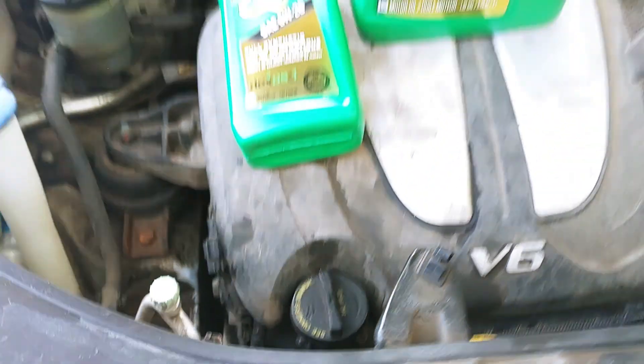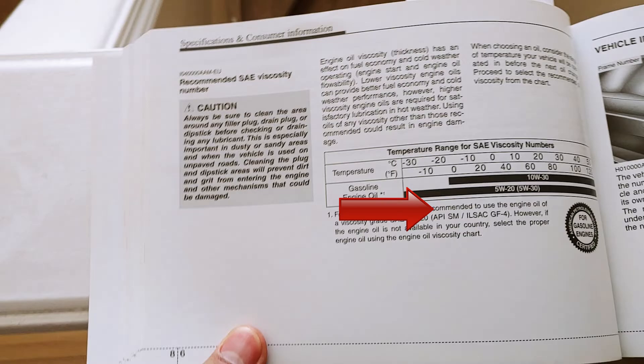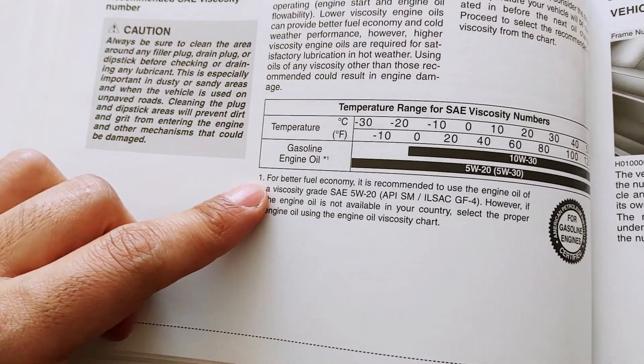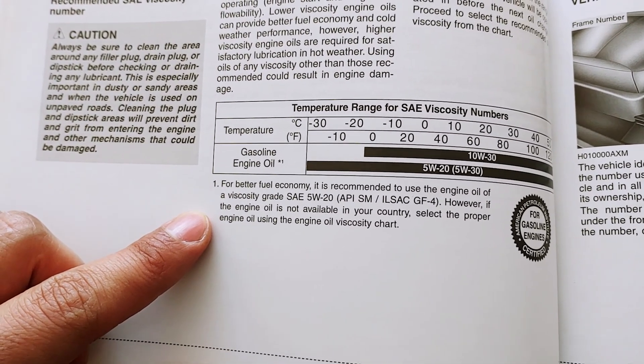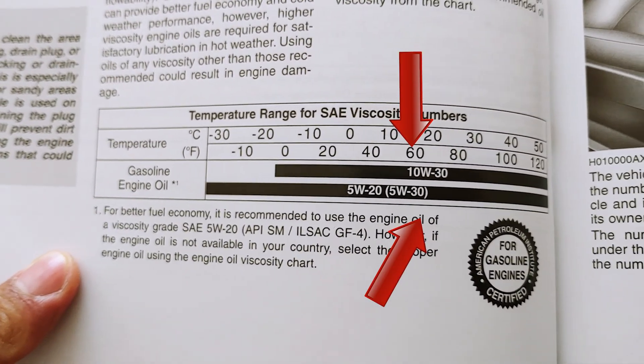To find the quickest solution, it's best to consult your owner's manual. As we see here for this Kia Sorento, it takes both 5w20 and 5w30 engine oil. Although 5w20 will offer better fuel efficiency, it clearly states you can use other oil if 5w20 is not available to you. So this Kia can take both 5w30 in winter and 10w30 in summer.